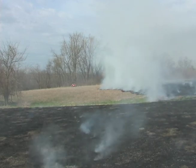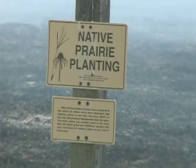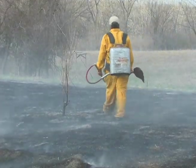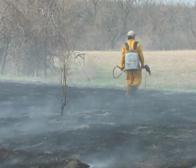What about all the animals calling the prairie home? Remember, this is a native ecosystem, so native animals are used to this kind of thing and are able to get out of the way most of the time. Every once in a while you get a slow rabbit that doesn't quite make it, but ninety-nine point nine percent of the critters either ran out ahead of the fire or got underground.